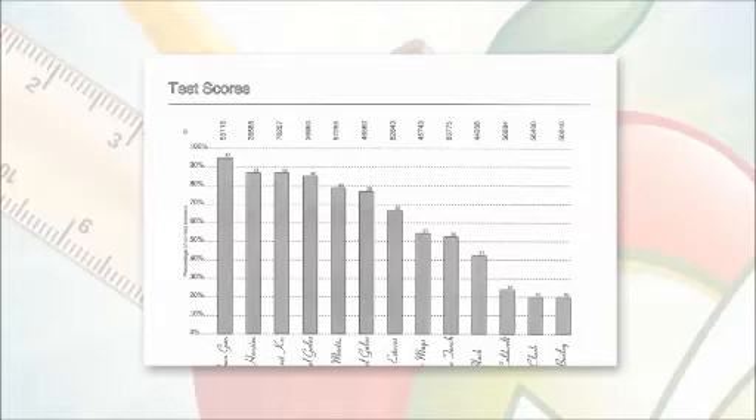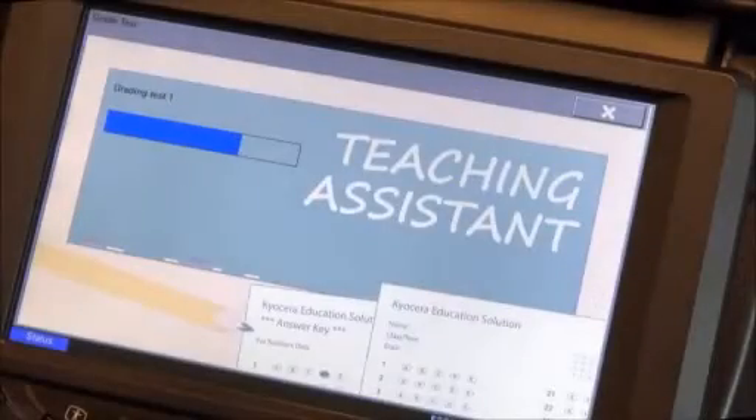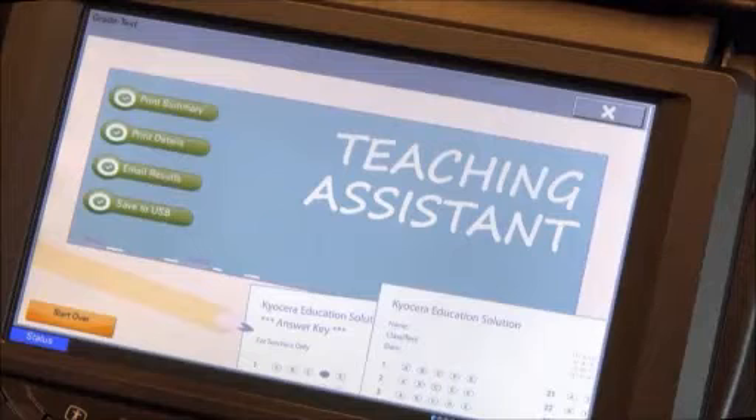Teaching Assistant evaluates test statistics and prepares a series of comprehensive graphical reports. For instance, the Test Scores table will list each student's score in points, percentage, and percentile. After the grading process is done, the instructor can print, email, or save the results as PDF and CSV files to import into Microsoft Excel 2010 or higher.